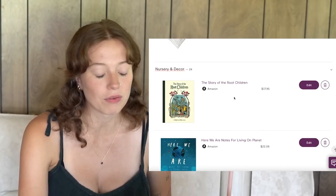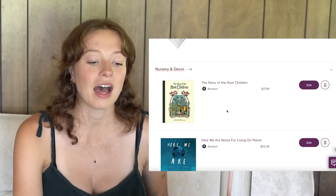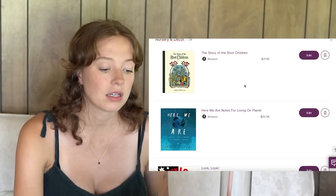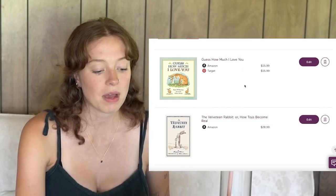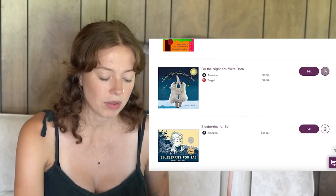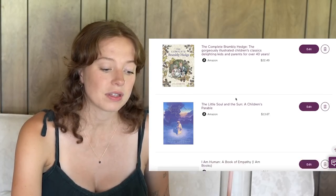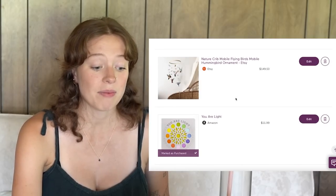I have a ton of books on here — I'm not going to go over all of them, but I want a very robust book collection for baby. That's one thing I'm not minimalist about. I loved reading from a very young age and my parents read to me all the time. Here are some: Story of the Root Children, Here We Are, Oh the Places You'll Go, Good Night Moon, Guess How Much I Love You, Velveteen Rabbit, Where the Wild Things Are, Chicka Chicka Boom Boom, On the Night You Were Born, Blueberries for Sal, Rain Makes Applesauce, Complete Brambly Hedge, The Little Soul and the Sun, I Am Human, I Am Love, The Invisible String, The Giving Tree. I asked on Instagram for recommendations so a lot of these are from you all.